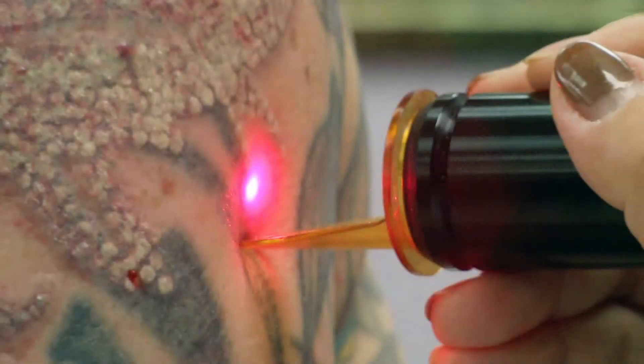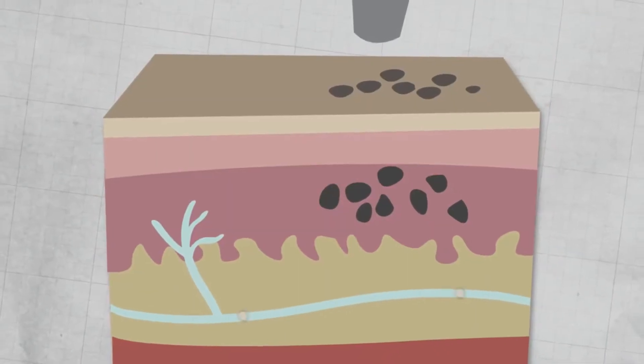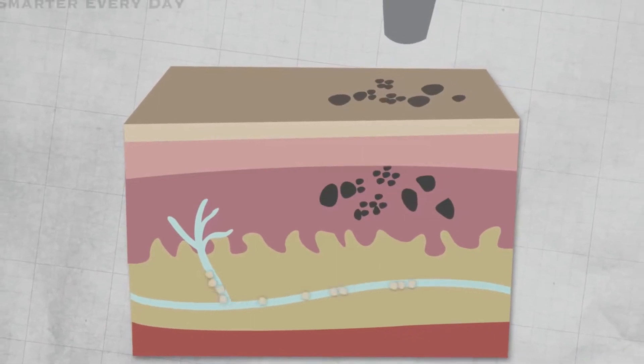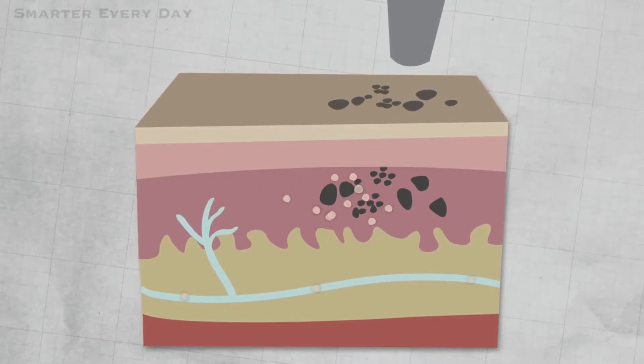It is possible to remove tattoos via laser removal — you can get them burnt or cut, but the safest route is laser removal. This method involves a laser breaking up the ink into particles that are small enough to be taken away by white blood cells. This can only be done with one color at a time and requires many sessions, and could cause scarring.